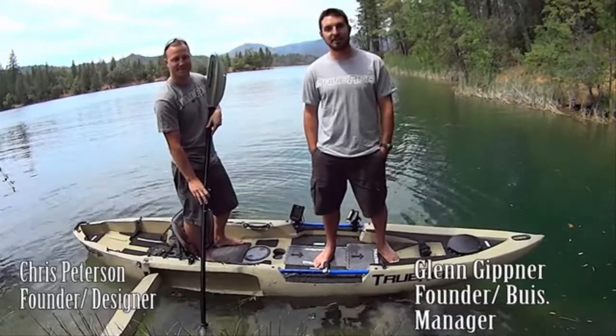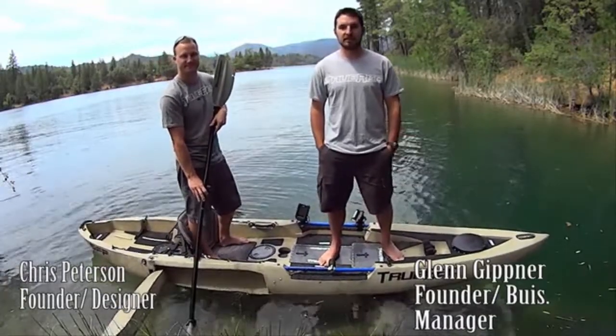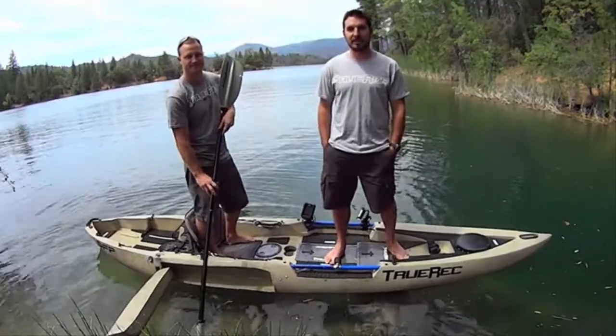Hi Kickstarters, I'm Chris, and I'm Glenn. We are the founders of True Recreation, also known as True Rec, and the creators of the DFP Kayak.